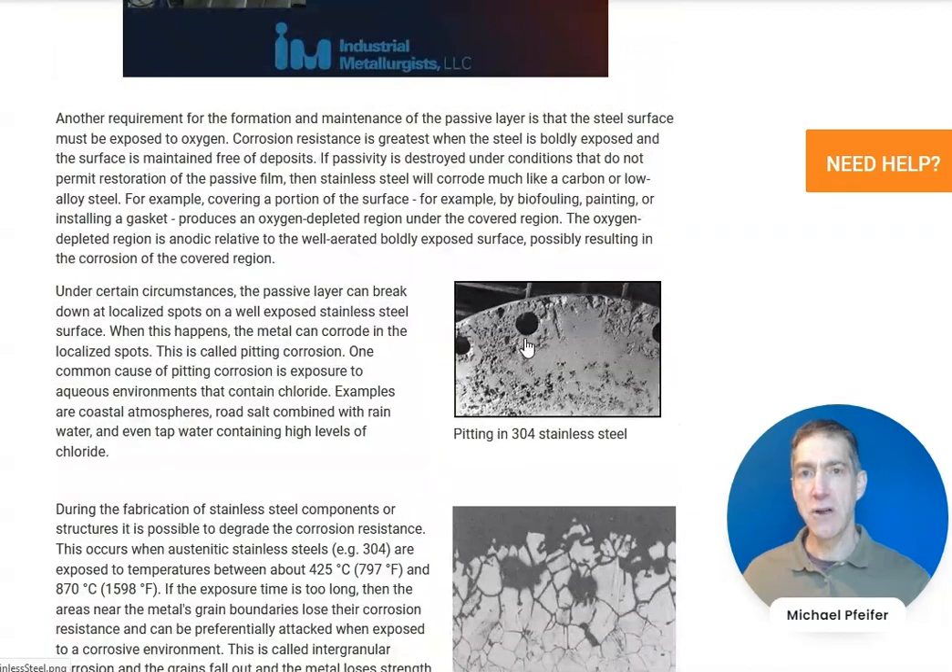Stainless steels are used in conditions where we expect there to be corrosion. Sometimes people select an alloy thinking it will work for the application, not realizing that the conditions are more aggressive than expected or even thought about.